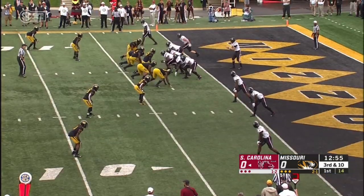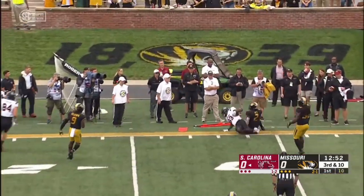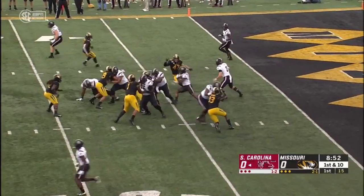Missouri showing blitz, they bring it. Holinsky cocks and fires, and a scooping catch. At the first drive: two errant throws, one good one.